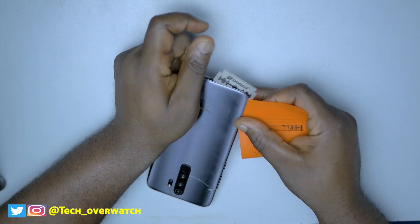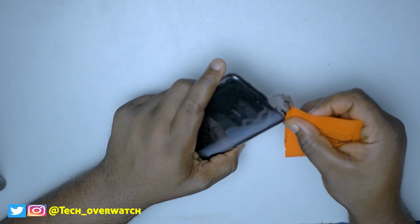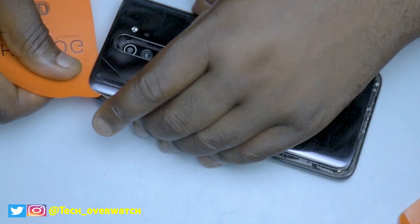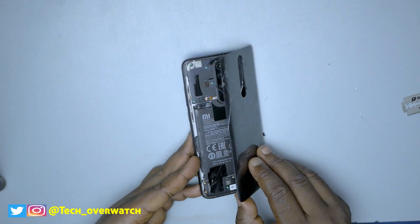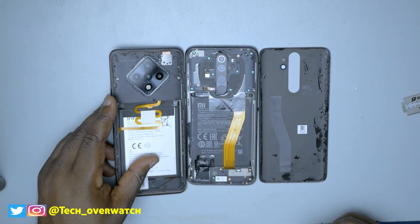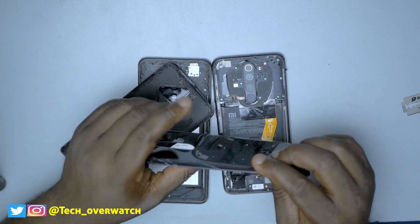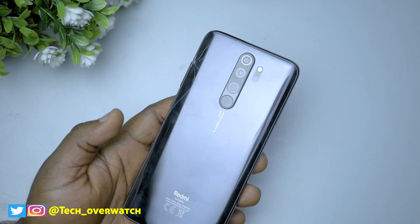The back of the Redmi Note 8 Pro is made of glass, so I could use a heat gun to open this phone up, but I just like doing it my preferred way. After a few minutes I was able to take off the back glass. If you haven't seen what the Redmi Note 8 Pro looks like from the inside, here's your first look. In comparison with the Infinix Zero 8, you'll notice the difference in build quality. The Infinix Zero 8 is made with a plastic back cover while the Xiaomi Redmi Note 8 Pro is made of glass. You would have also noticed through the video that the back glass of the Redmi Note 8 Pro has already cracked.